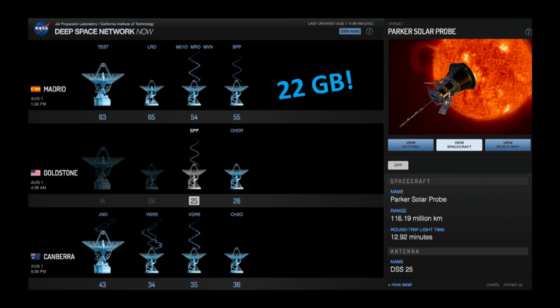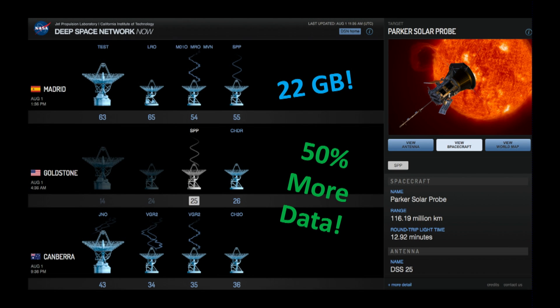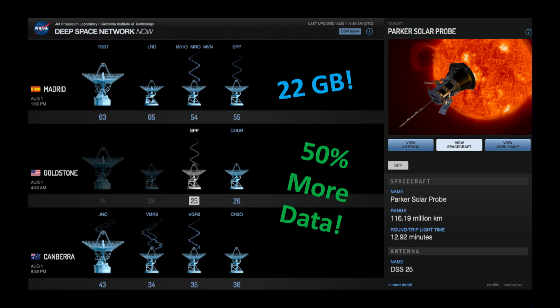Since then we've had a little bit of data, but in May, 22 gigabytes of data was downloaded from the first and second close passes of the sun. That was actually 50% more data than expected, which was great. And between July and August, 27 more gigabytes of data were downloaded from this spacecraft.